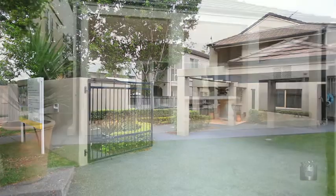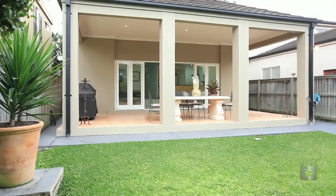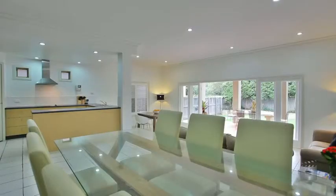The owners are on the move, so the time to buy is now. Our owners' instructions are clear: must be sold.